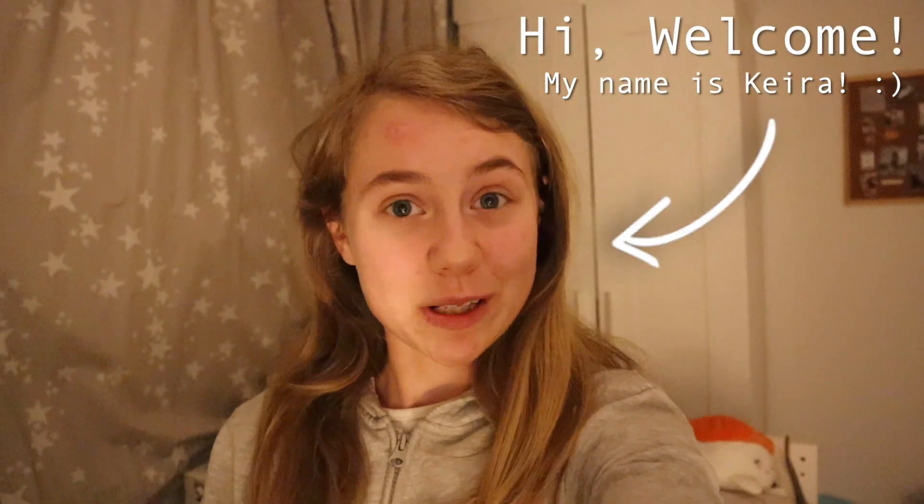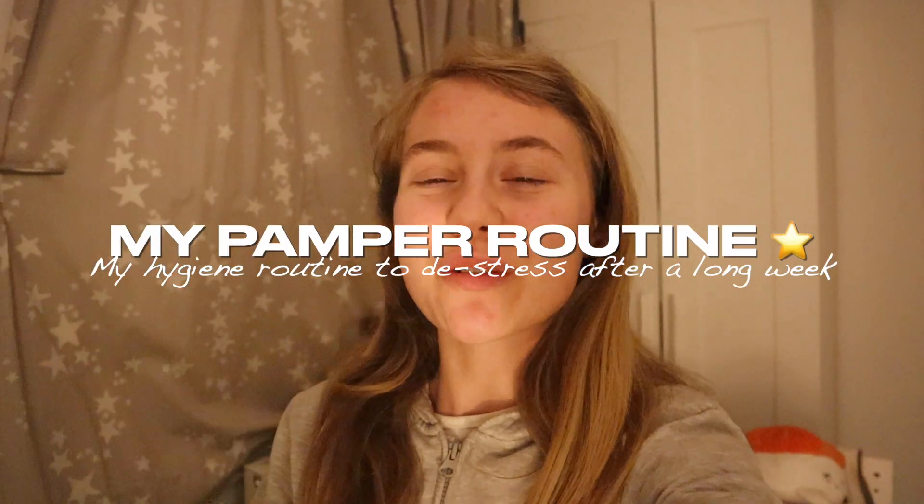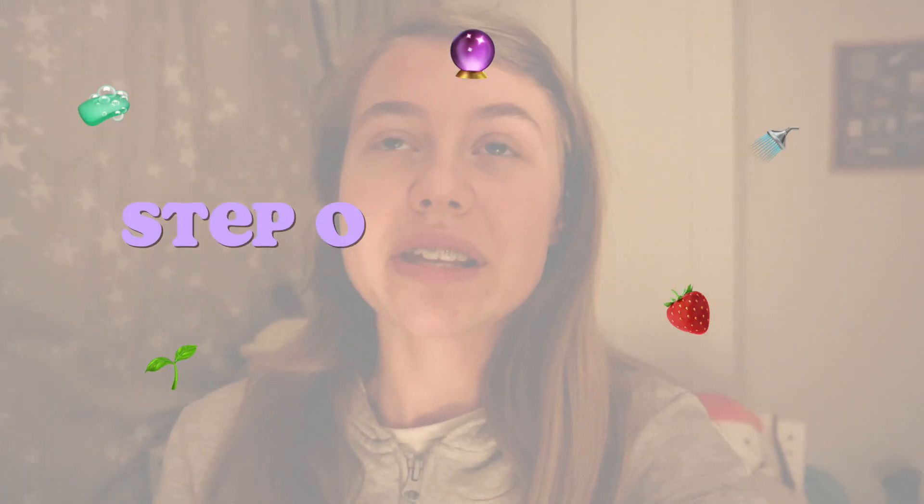Hello everyone, welcome or welcome back to my YouTube channel! In today's video I'm going to be showing you my little pamper self-care routine. As you can tell I'm in desperate need of some pampering — I want to show you my de-stress routine. So come along with me as I show you my pamper routine and do some self-care. Let's do it!